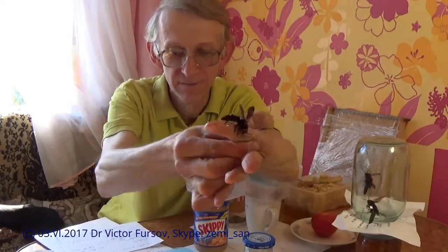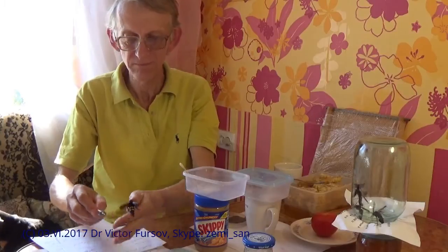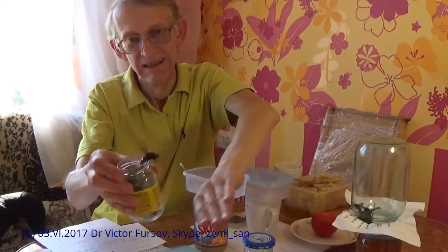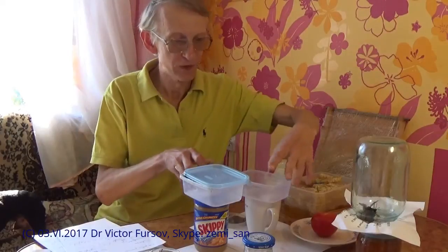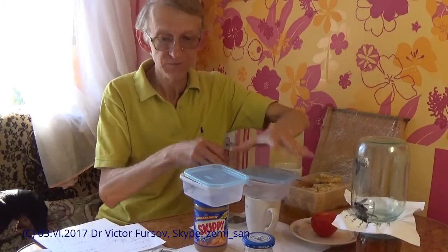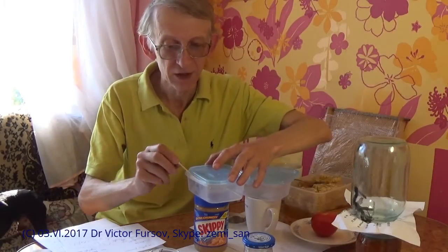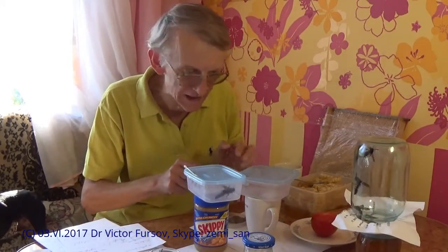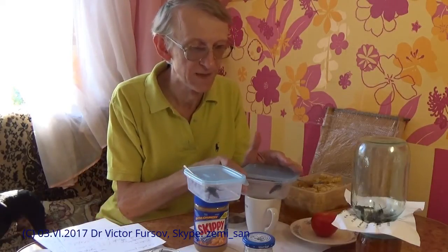And the wasp - stinging me, by the way. Please do not sting. Stinging again. So we are just putting the female inside. The female stung me twice. That's why she will be sitting here in the jar, and I will be talking about the males, which are less dangerous.